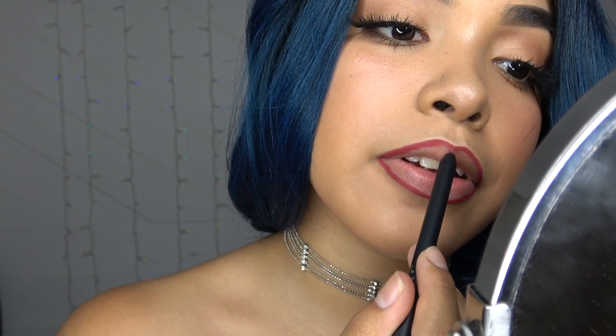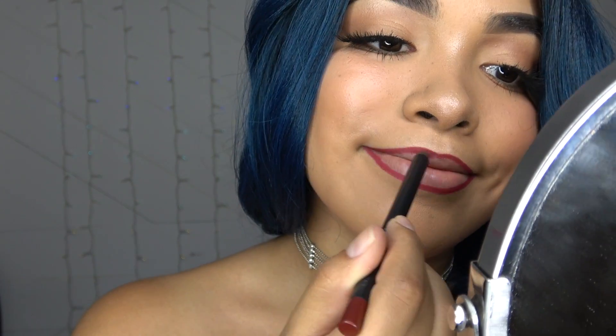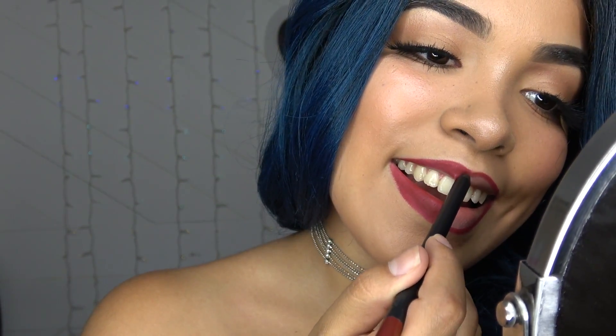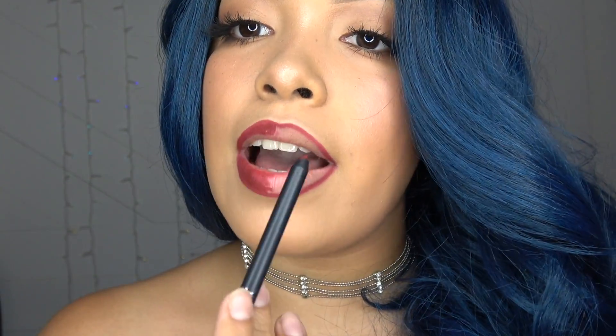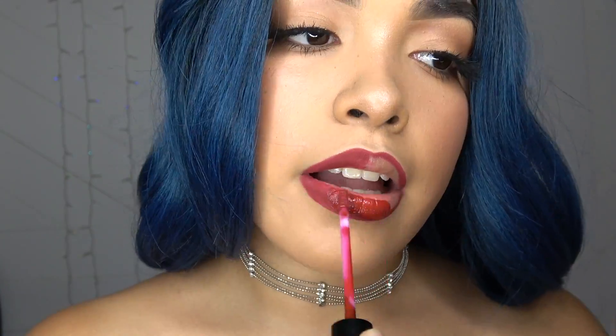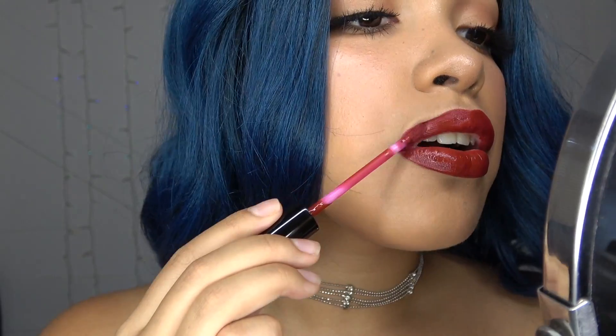Oh damn, heck of chola! Okay, now we're gonna fill in the lips. I'm going to fill in my lips on this side and leave the other side as-is, to see if there really is a difference whether you fill it in or not.